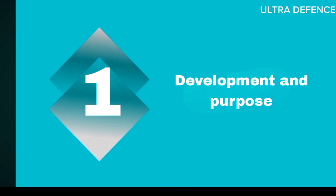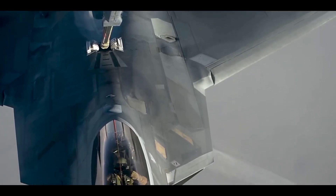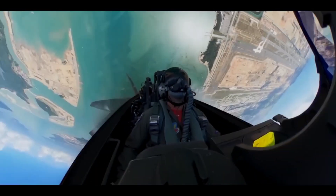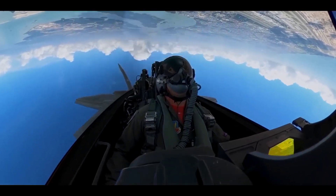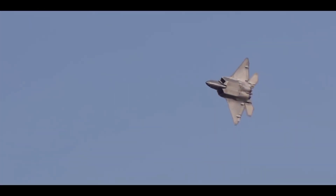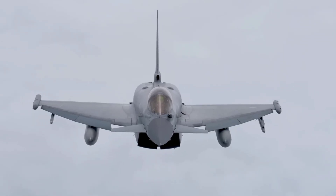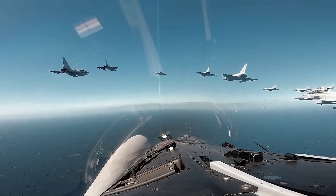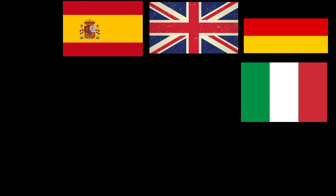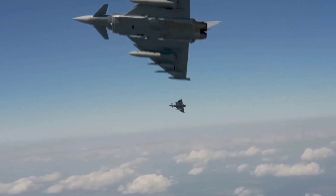One: Development and Purpose. The F-22A Raptor is an advanced tactical fighter developed specifically for the U.S. Air Force (USAF) to replace the aging F-15. Its development focused on achieving unmatched stealth, agility, and combat capabilities. The Eurofighter Typhoon, on the other hand, is the result of a collaborative effort between four nations — the U.K., Italy, Germany, and Spain — aimed at creating a versatile and powerful multi-role fighter jet.